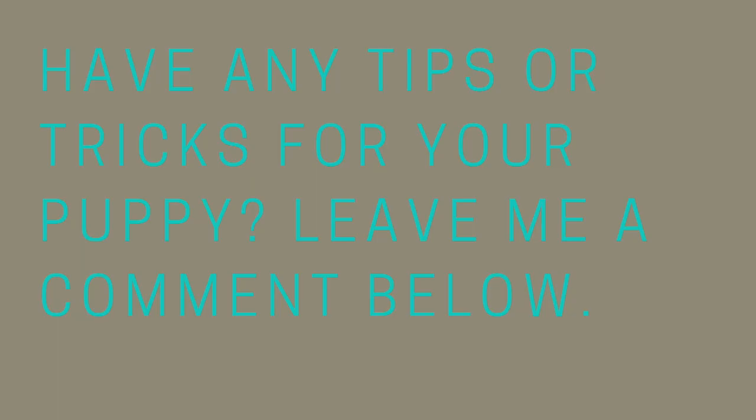All right, that's it for today, everyone. Do you have any tips or tricks for mental exercise for your dog? If you do, please leave me a comment below — I'd love to hear. If you found this video helpful, type 'helpful' in the comments below. And don't forget to share with all of your puppy and dog loving friends.